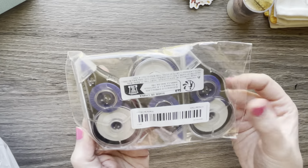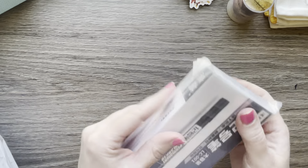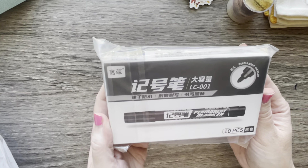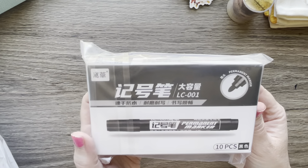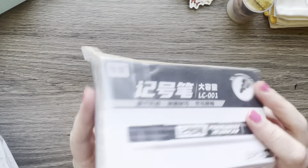Got some more white-out — three pack was $2.97. I got a 10-pack of black permanent markers; I use these all the time at work and the whole pack was $1.38, so I'll put that in my work bag.